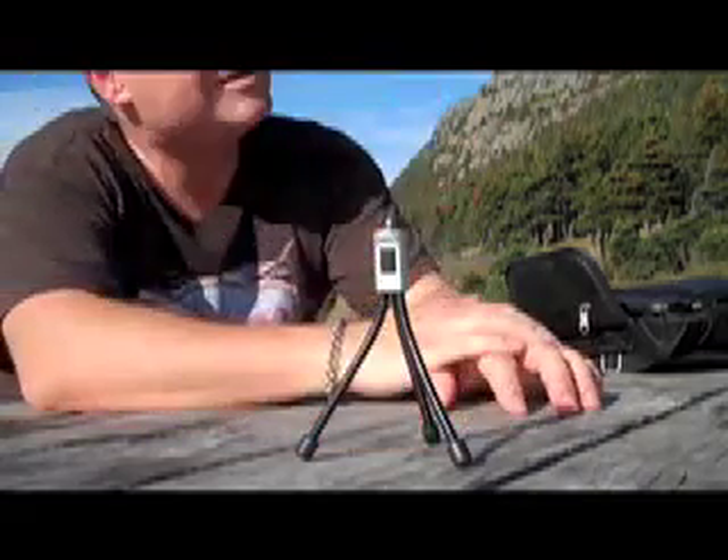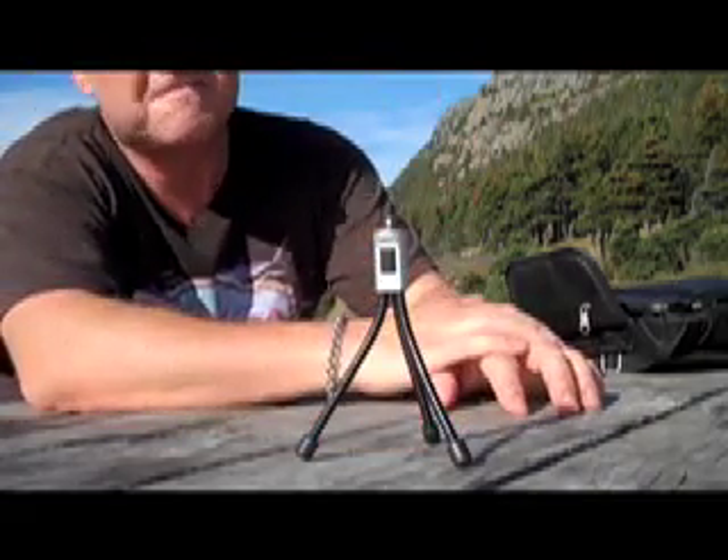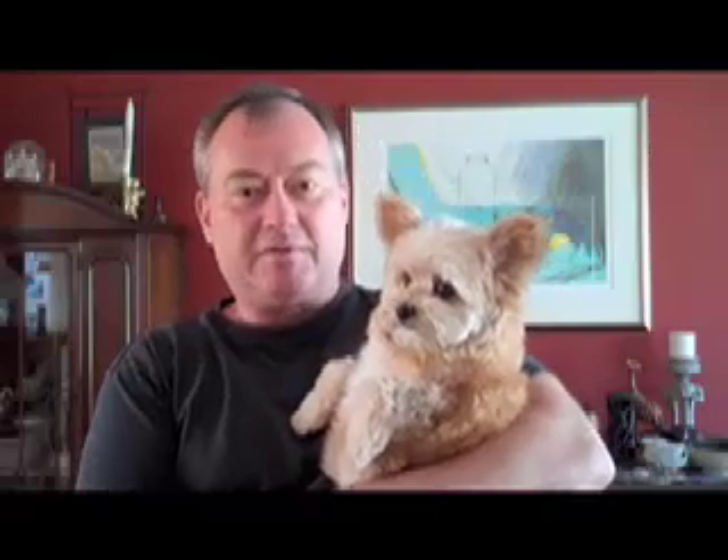There's a bald eagle up there, but I think it's too far to shoot. And that spike up there is a bald eagle. And that's my test of the Flip digital video camera. It's a nice little machine.